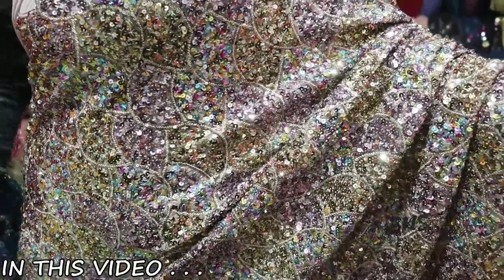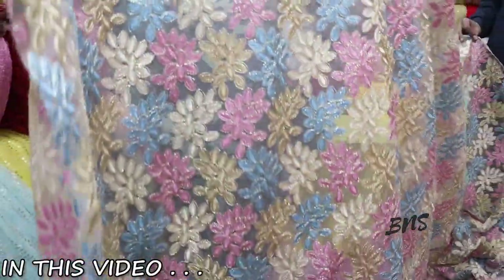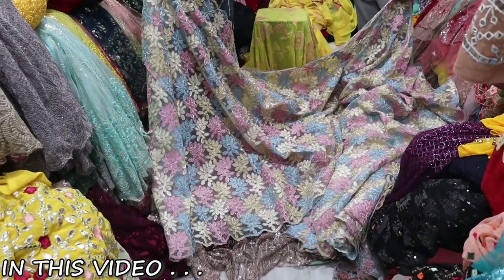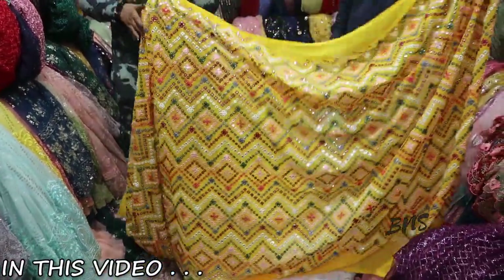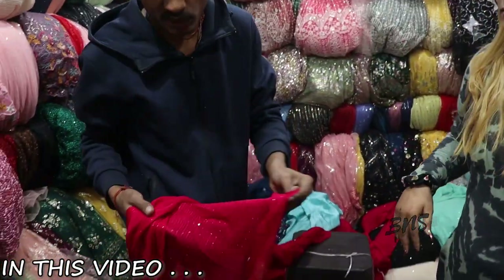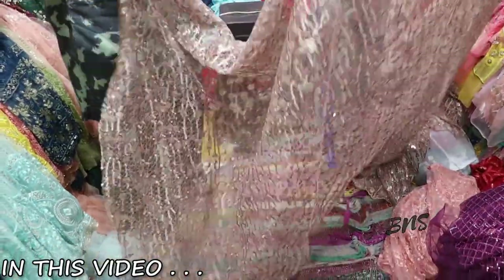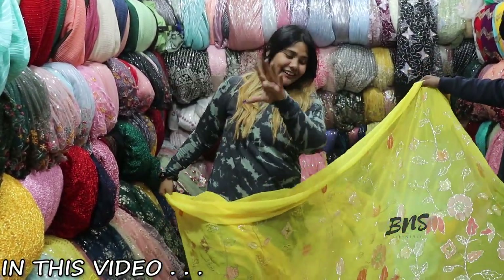The next fabric is going to be looking at this — look how much work you can get in heavy sequence. The next fabric is going to be keeping our fabric, and this is going to be a very different garment. This is a very beautiful time. This is our trending dress, our skirts, etc. It's like we're going to a wedding season. It's also making the gents and girls' sherwani boots too.